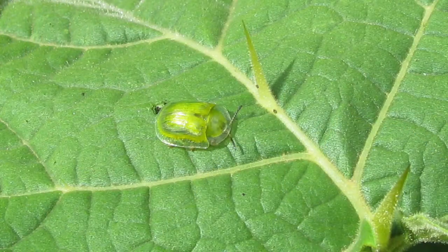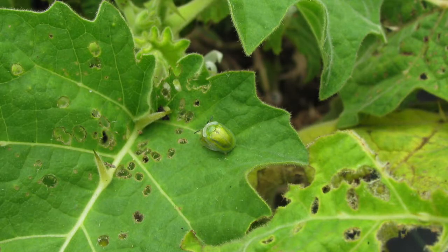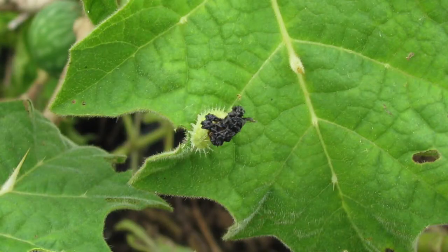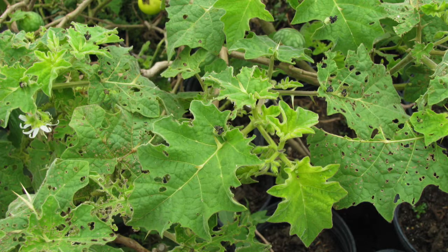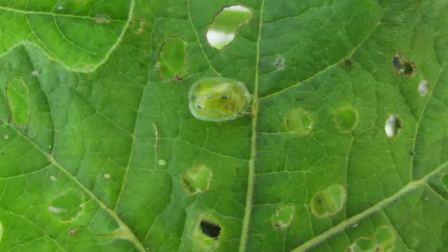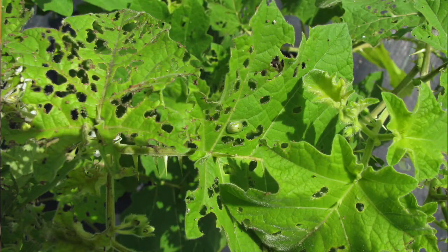The Tropical Soda Apple Beetle was discovered in about 1994. The adults and larvae actually attack the plant. They feed in the upper portion of the plant where you have more of the newer, younger, tender growth. They create these sort of shotgun hole appearances in the leaves — these shot hole feeding scars. This opens up the plant to infection by diseases. It also weakens the plant, particularly at high densities when the beetles are feeding, causing the plant to become weakened and eventually fruit production declines as well.